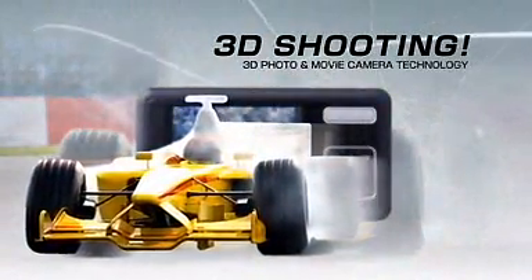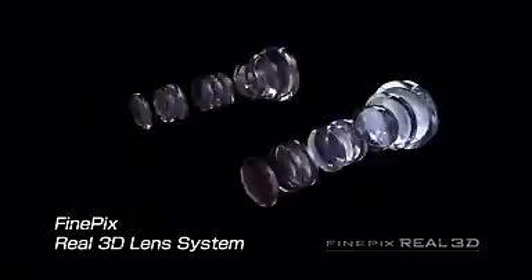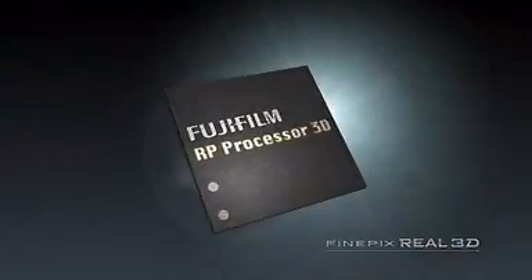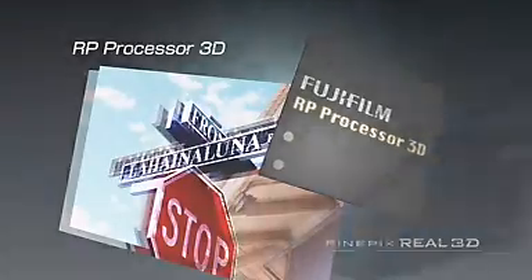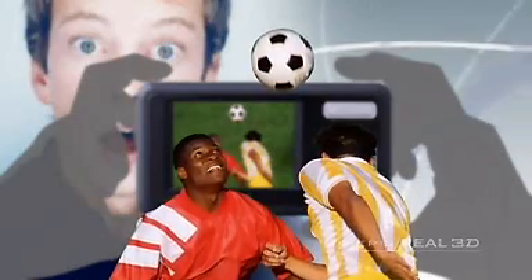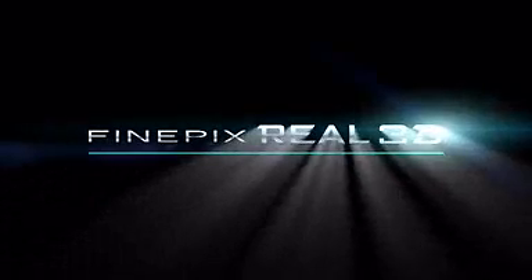3D shooting. Two built-in high-quality Fujinon lenses. The newly developed Real Photo Processor 3D synchronizes both images and blends them to realize 3D still images and movies. Completely automatic — just a press of the shutter and you can enjoy capturing 3D images that make the scene really come alive. FinePix Real 3D System.